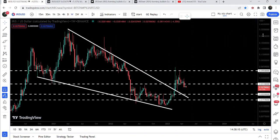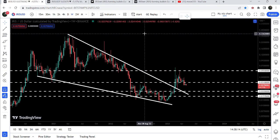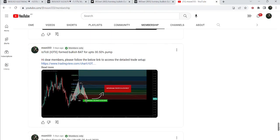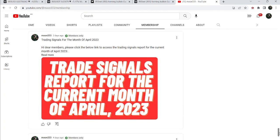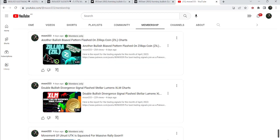The final target for this huge breakout from the big falling wedge pattern is at the top of the wedge, which is between 35 cents to 40 cents. So this was the update so far. I hope that you have liked the analysis — do hit the like button and subscribe to the channel as well. For more trading signals, you can also join me and support me as a YouTube member or Patreon member, and you can find the link to join in the video description.